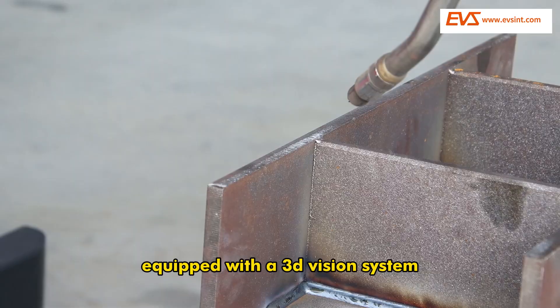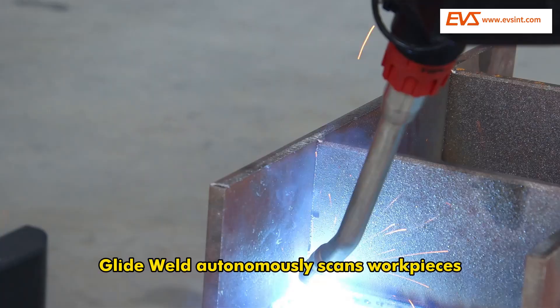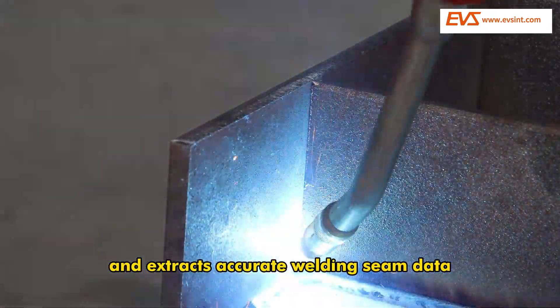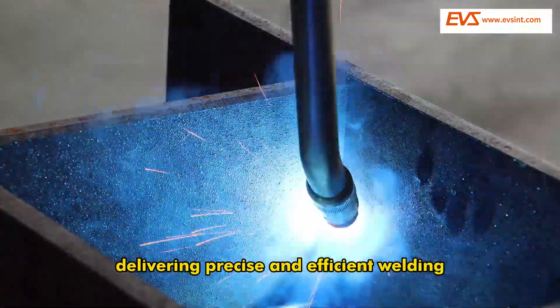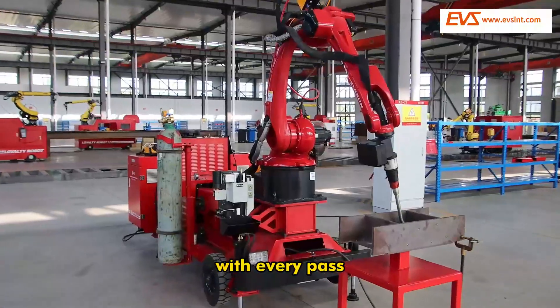Equipped with a 3D vision system, GlideWeld autonomously scans workpieces and extracts accurate welding seam data. The robotic torch moves seamlessly, delivering precise and efficient welding with every pass.